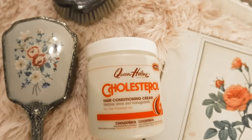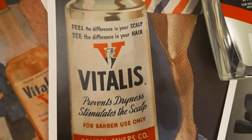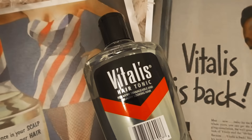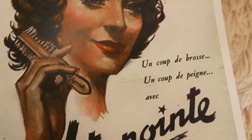Next on the list is Queen Helene hair cholesterol, and this has been around since 1930. It is a US-owned company, and I'm really curious about this hair cholesterol — it looks really interesting. I kind of like the retro look of it. I've tried a bunch of their other products and I really like the Queen Helene cleansing cream; I find it really good.